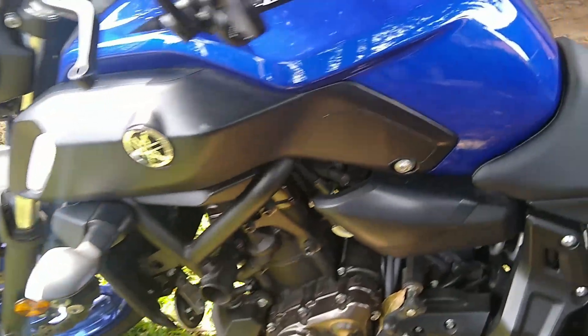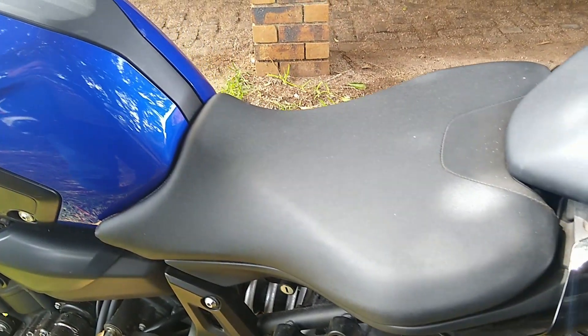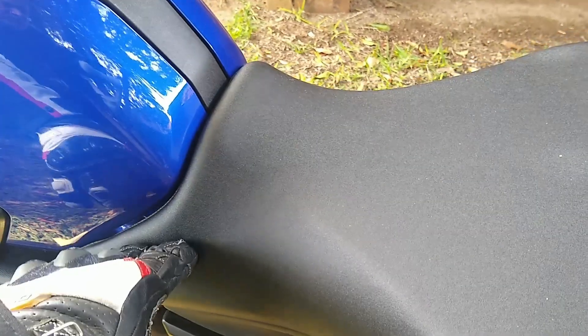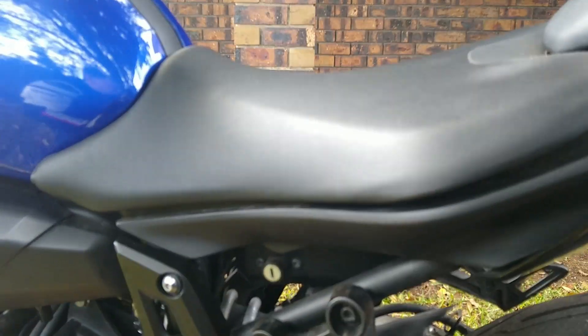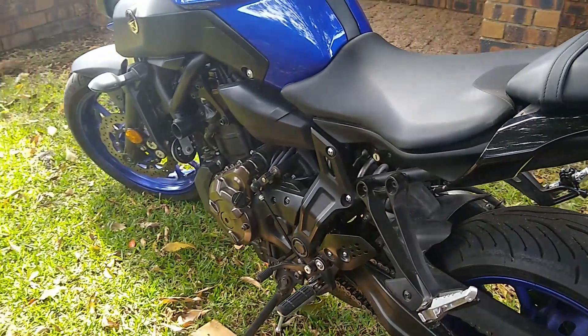Now we come to the seat. The MT-07 seat is an improvement from the previous models, but man, it's just tough rubbish. It wobbles, it vibrates, it moves, it's not very thick or squishy, and is just generally uncomfortable for your rear end. So I'll save up and add a new aftermarket seat as well.